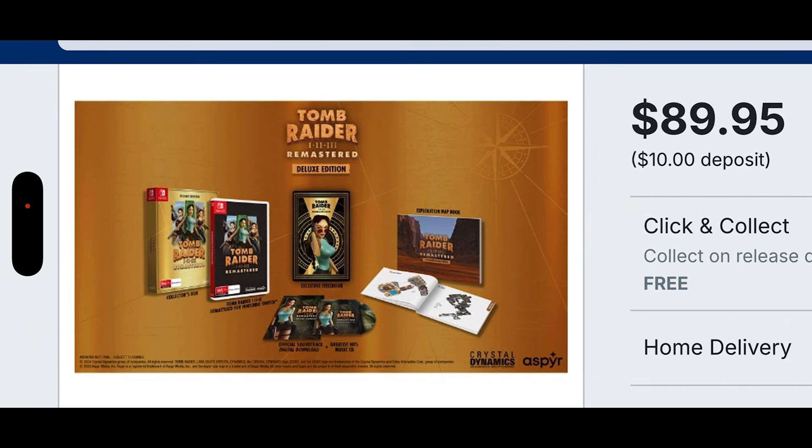That is a massive steal. Because a game like this is $60 on its own, so we're looking at an extra $40 for a soundtrack — which is like $20 — a map book — which is around $20 — and on top of that a steelbook. That is probably the best value for your dollar, hands down.